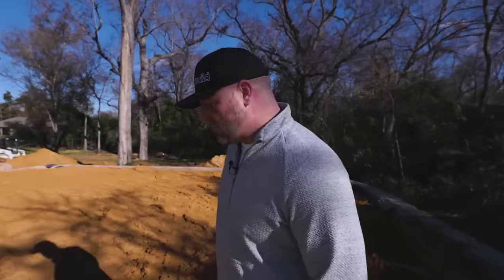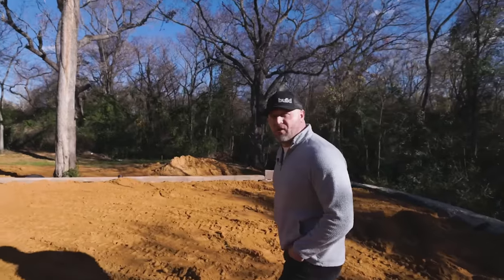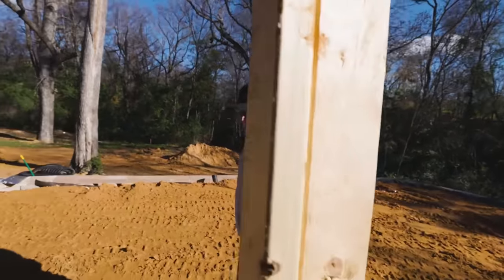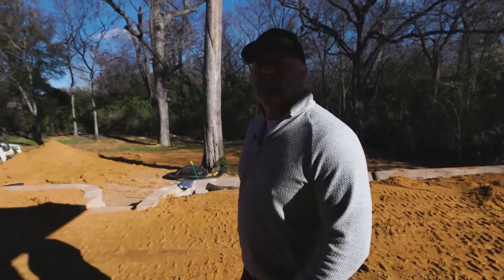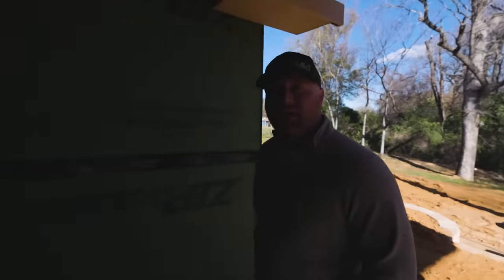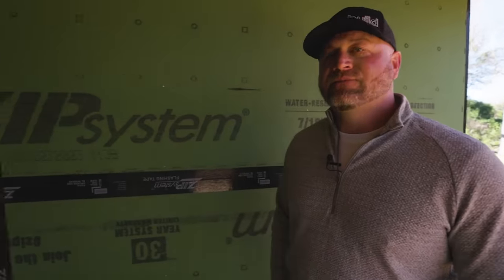Tell me how you're able to do these houses at such an affordable price — what's the genesis here? Basically, we wanted to make it the most energy efficient home here. This is actually grant-funded through HUD for the City of Tyler, for low-to-moderate income. The City of Tyler is actually the client — they contracted me to come in and do all 11 of these houses.